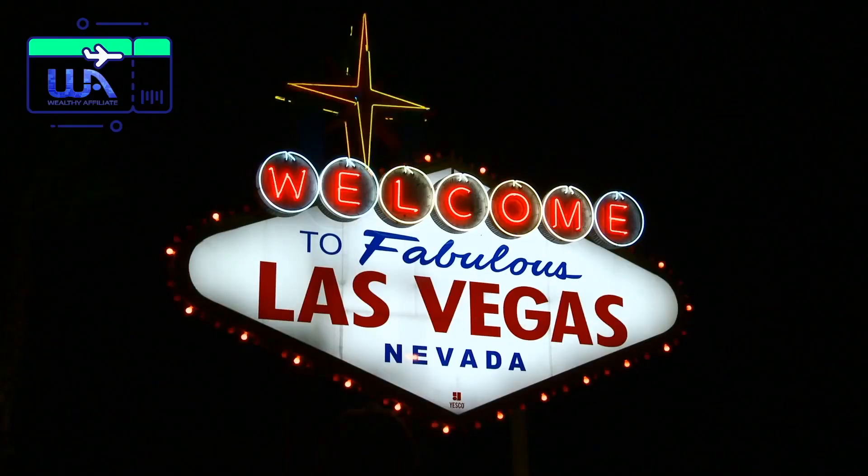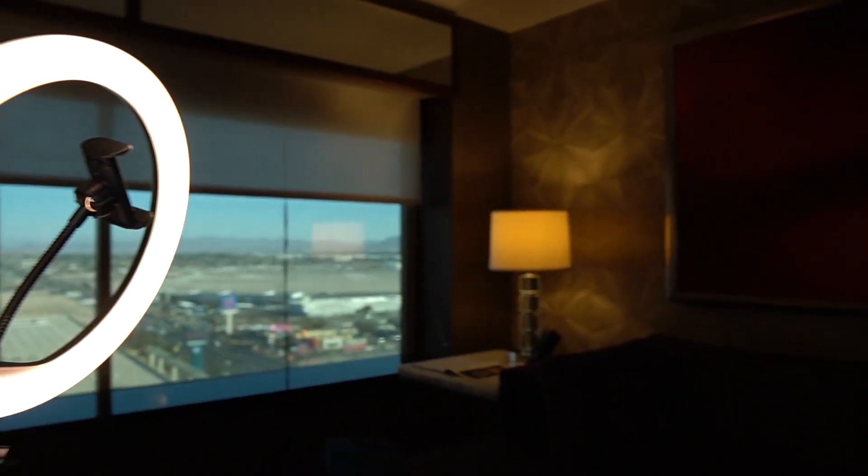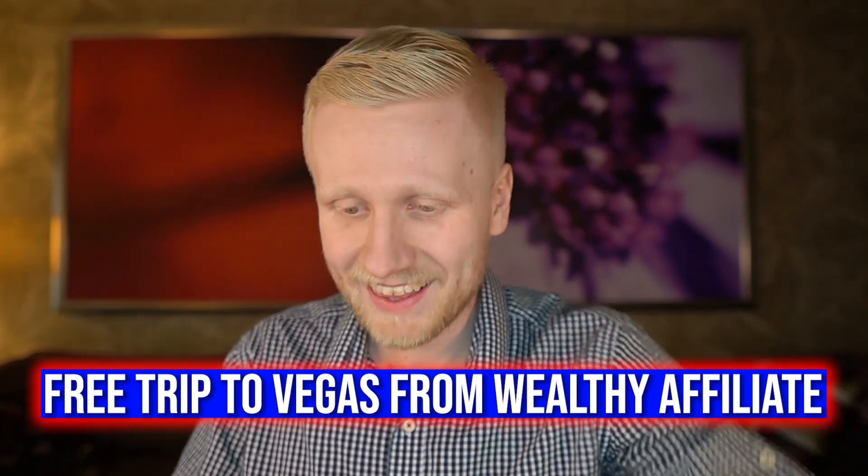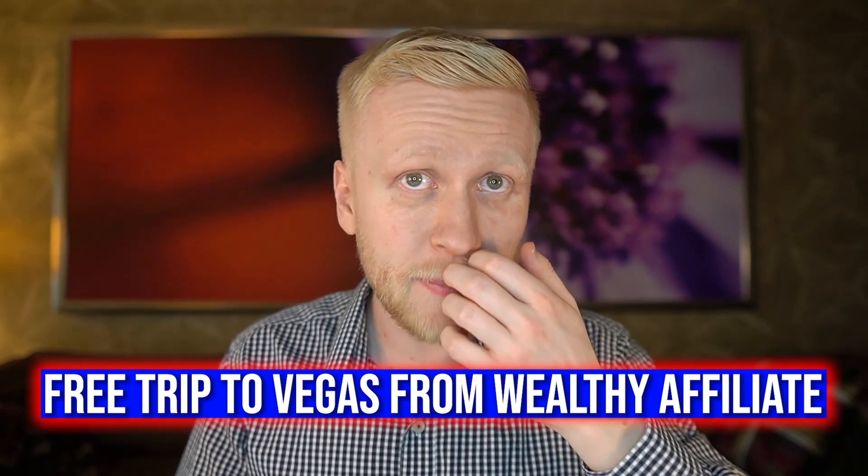And if you get enough signups through your link, you will actually get a free trip to Vegas. Right now I'm here in Las Vegas at the Wealthy Affiliate conference. You can see the window there — here I am recording this video for you. They gave this trip basically for free because people have been signing up to Wealthy Affiliate.